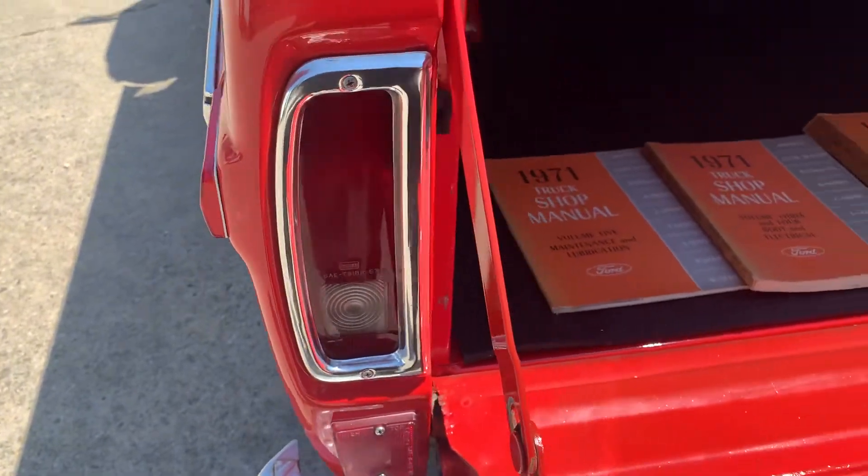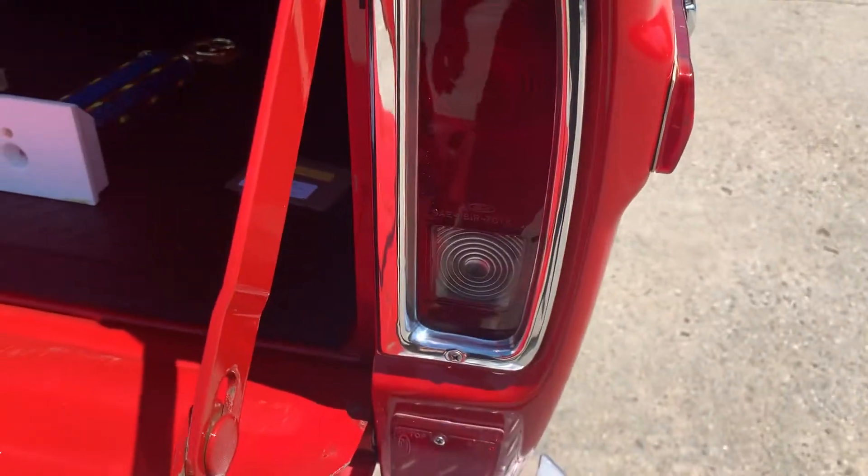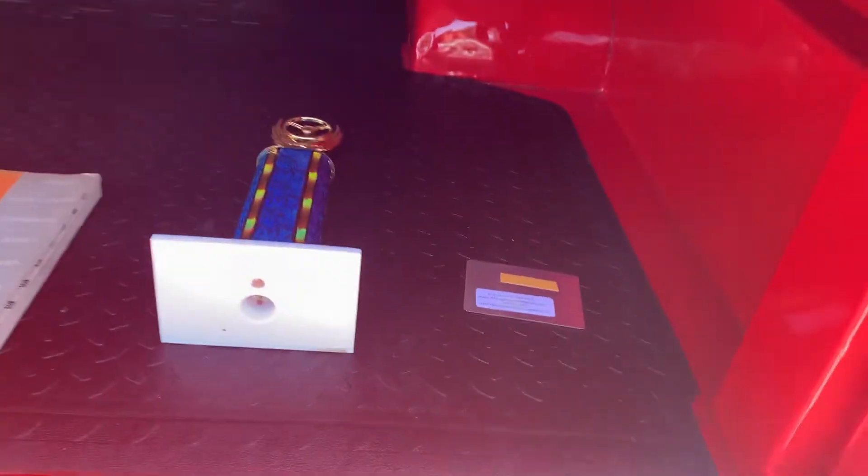The stainless is beautiful — tail lights, lenses, everything fantastic.